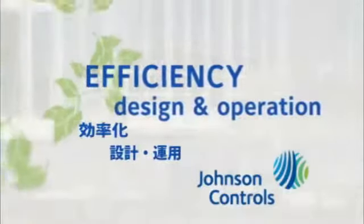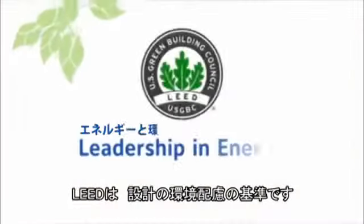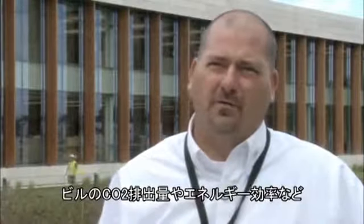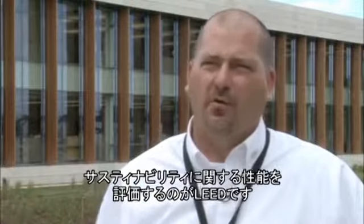Efficiency in design and operation sets Johnson Controls' campus apart as a LEED Platinum Designed Facility — the highest possible designation. LEED stands for Leadership in Energy and Environmental Design. LEED is a program that enables buildings to be judged and measured against their performance in carbon footprint, sustainability, and energy consumption.